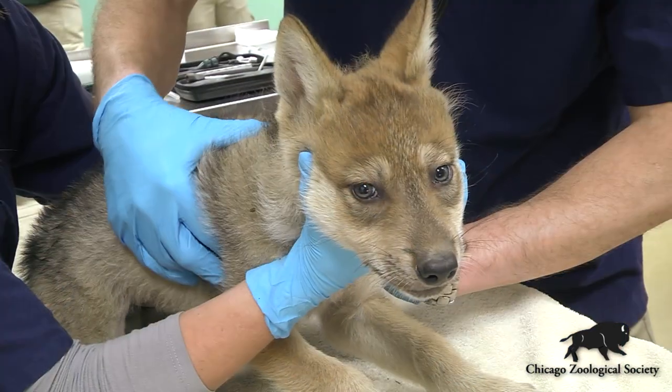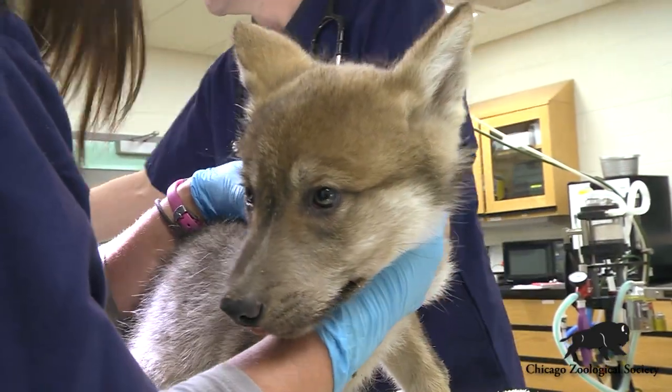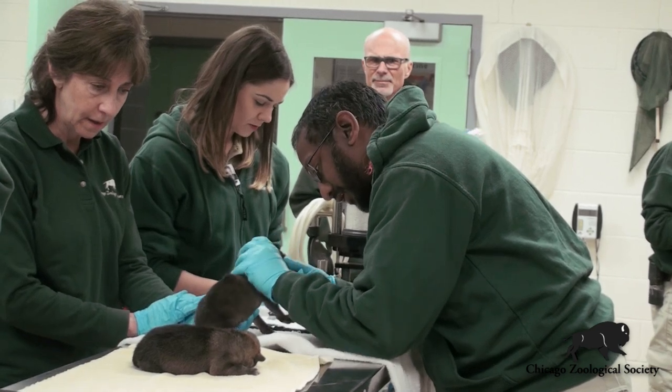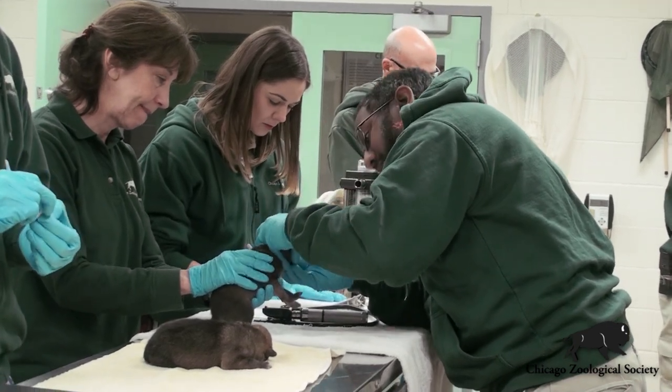One really unique and interesting thing about this is we've got three of these puppies here at the zoo, but they were actually part of a litter of five puppies. Two of those puppies were at a very young age taken back into the wild and placed into a den site with a mother in the wild that had her own litter of pups, and this is called cross fostering.